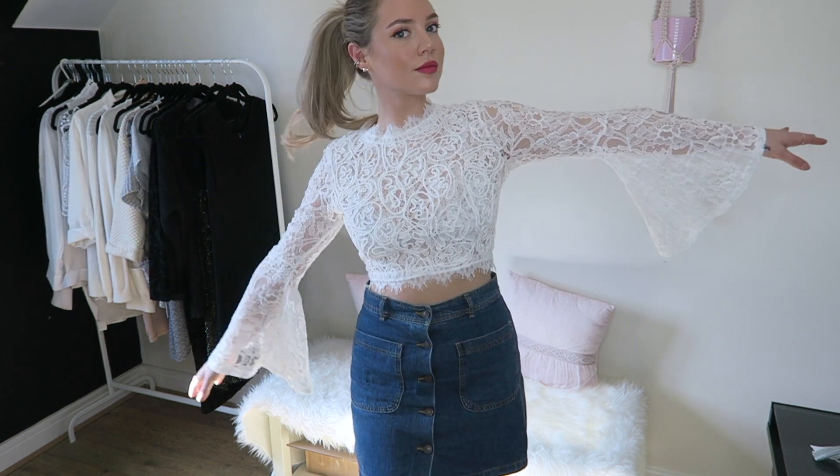So the way I styled this shirt was with a high-waisted denim skirt that has buttons going all the way up. It's super old — you can find probably new versions of it at H&M, Zara, or even Old Navy. Anywhere will have a high-waisted denim skirt. It's super popular and on trend.